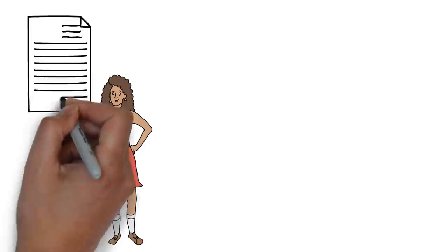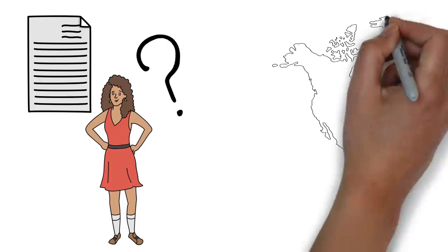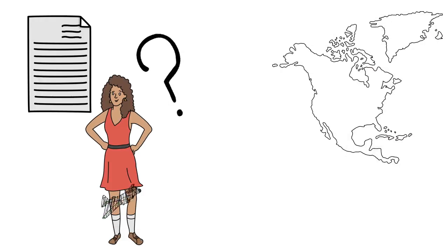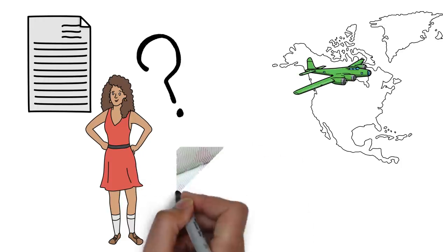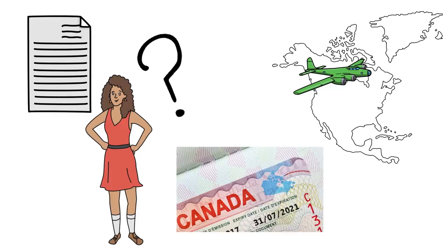What would you do after receiving the confirmation email from IRCC that your Canadian PR has been approved? Would you just pack your bags and leave for Canada? No, there's a very important step in between — you need to get the visa stamped. We will talk about this very last step in this video, so if you're interested stay tuned.